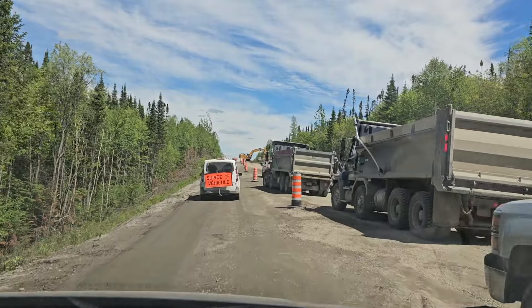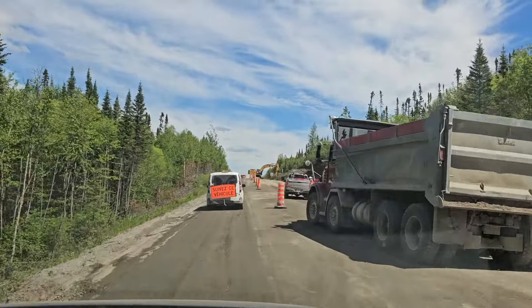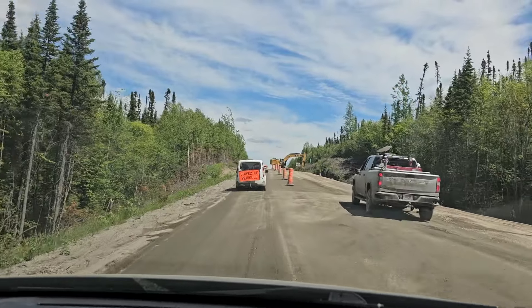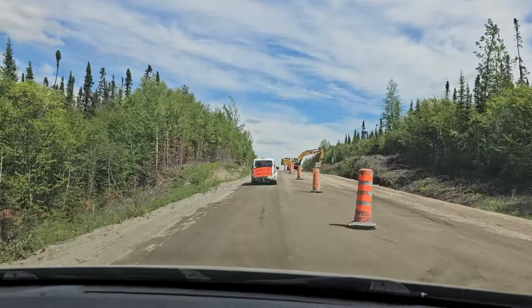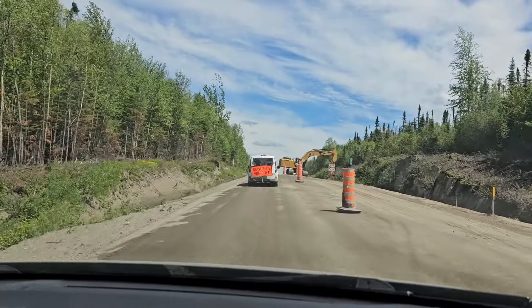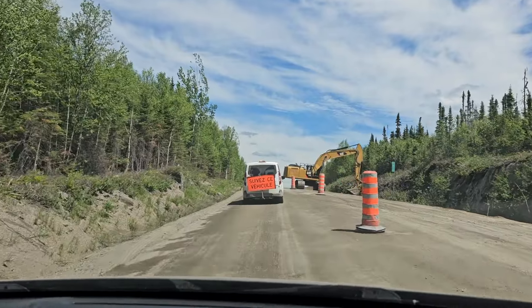Pretty bumpy, pretty not in the best shape - so no wonder they're working on it. But passable. I think I've said this a few times, but the road has to be kept in good condition. I think it's the only road into Labrador - I think I read that somewhere.